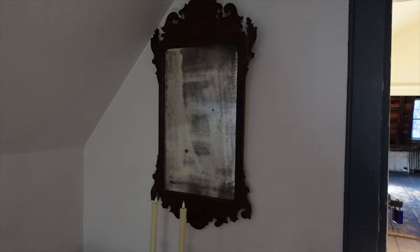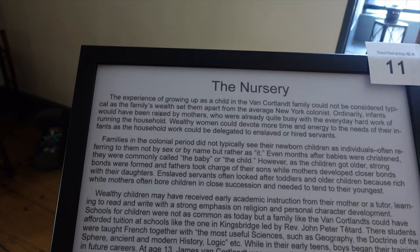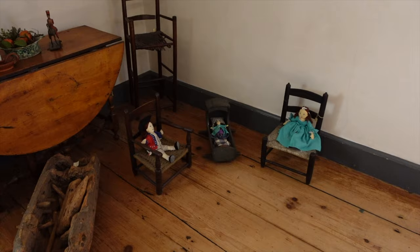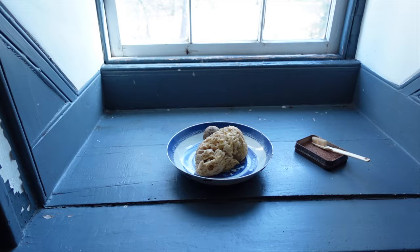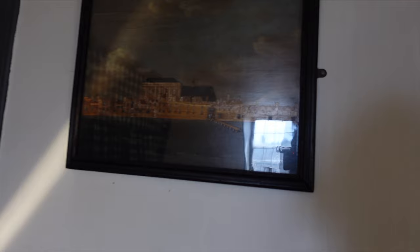We're in the nursery. Some little children's dolls, check out that little baby high chair - it's pretty cool. Some homemade furniture, a teeth brush, an old sponge. I wonder what house or building that is. A rocking chair right here.